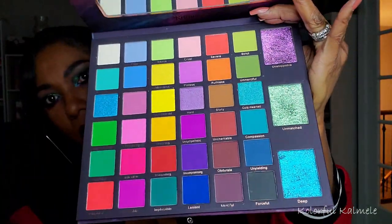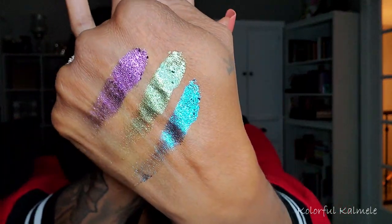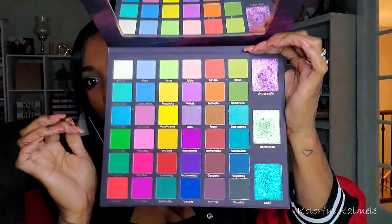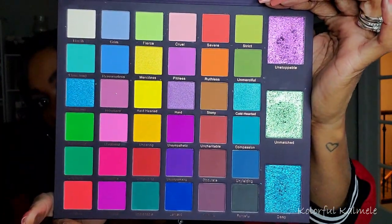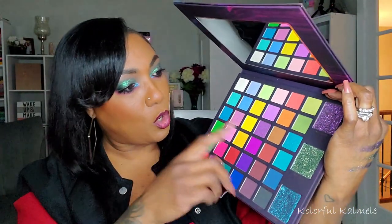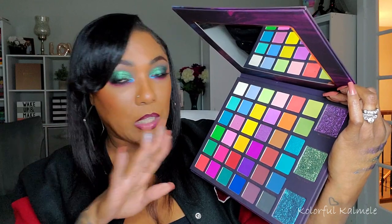I went ahead and swatched the duochromes for you guys because I know y'all think I'm just hyping these palettes up. Excuse the ash, but yeah — absolutely gorgeous. I think they're duochromes — can you imagine that on my eyeballs? Those are the true stars in this palette, and the pans for those duochromes are huge, so you can create a whole plethora of looks and incorporate those duochromes. They're going to be bomb — just bomb.